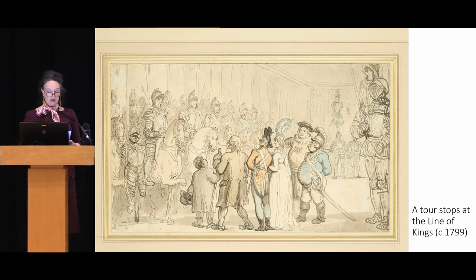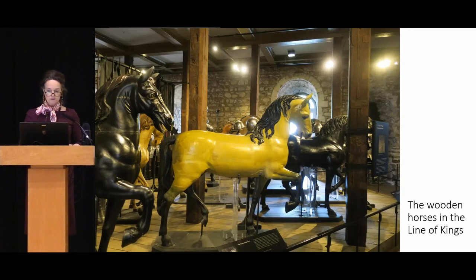Here we can see a tour in full flow being given to a German ruler in the late 18th century — a sight you can still often see today. A significant part of the collection remains on view in the White Tower, most notably in the form of the refurbished Line of Kings, which includes the Tudor and Stuart Royal Armours and the 17th century wooden horses, which are running free in the latest iteration.